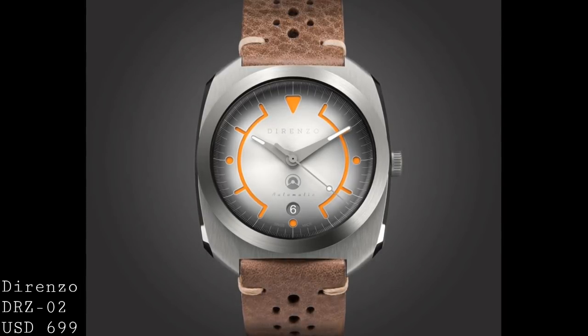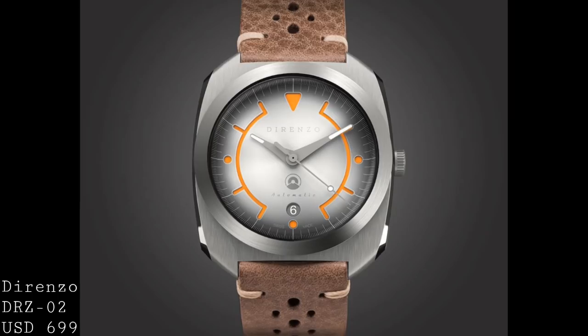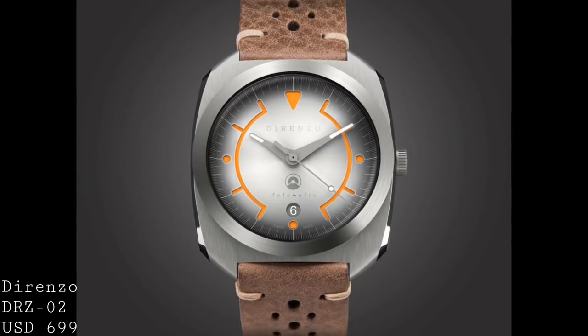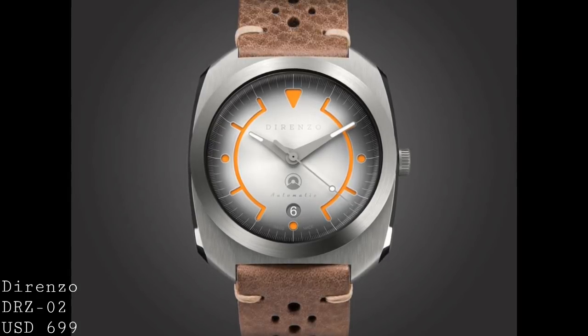The movement inside this watch is also a relatively high grade movement for the price, being a Sellita SW200. However, it also features some modifications with a fully signed and decorated rotor weight for Dorenzo themselves, and of course the watch runs at 4Hz and has a 38-hour power reserve with a very reliable Swiss-made architecture.